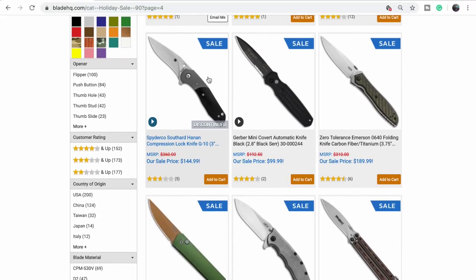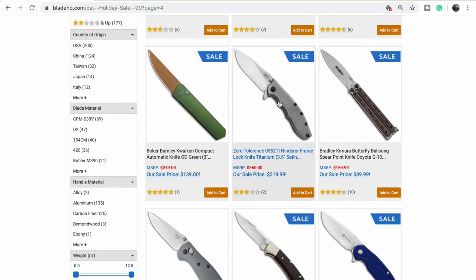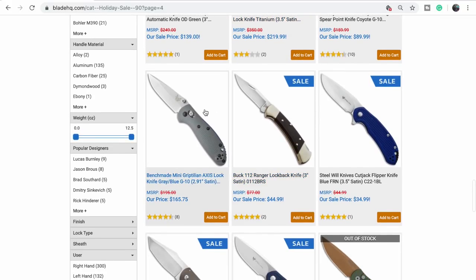The Hanan — it's a compression lock. Why have I not seen this? There's an Emerson glow-in-the-dark — yes it is, that green stuff. These are cool. The Boca Burnley Quicken Compact — we should get that, it's the mini version. That's what was on sale — I was curious which one.